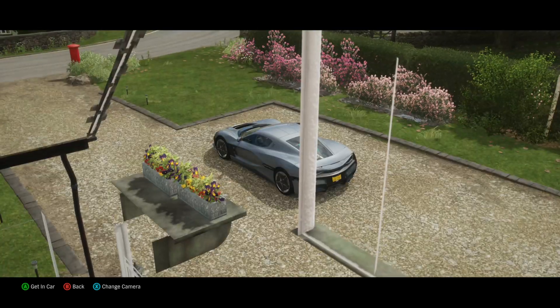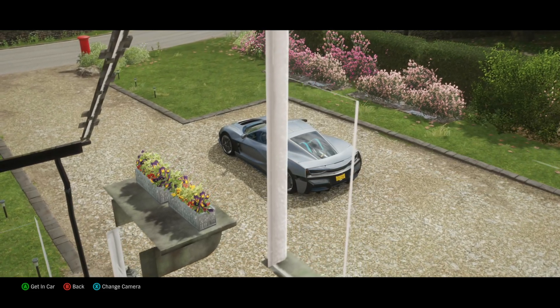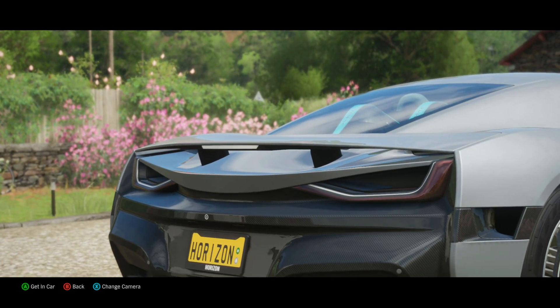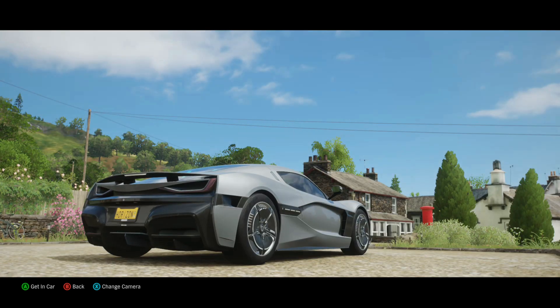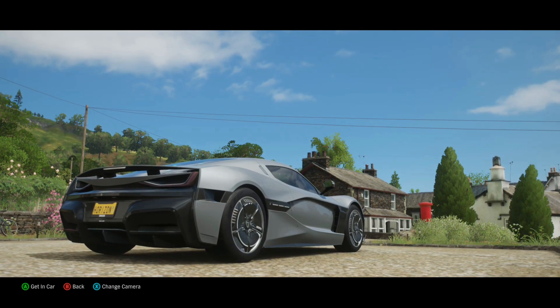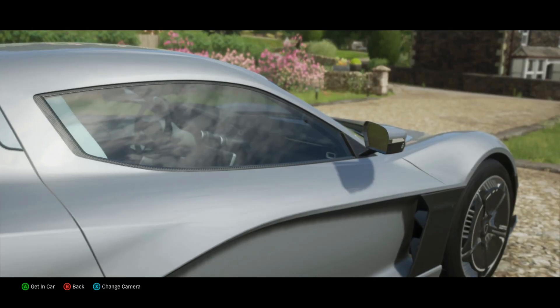Hello my fellow petrolheads and welcome back to the channel. Today we'll be driving the Rimac C2 from 2020. So this car is basically the world's most powerful hypercar and it's electric — unfortunately, so sorry for that — but still quite an interesting car.